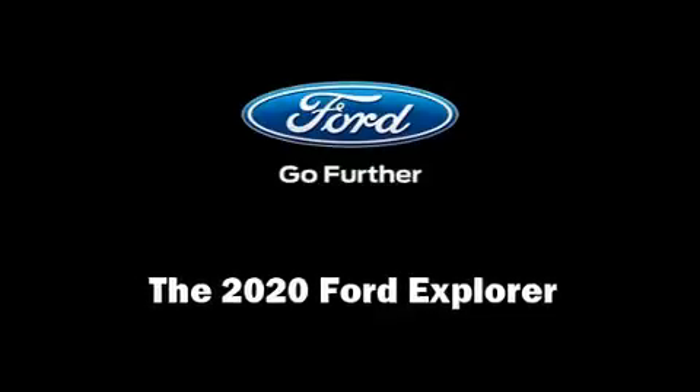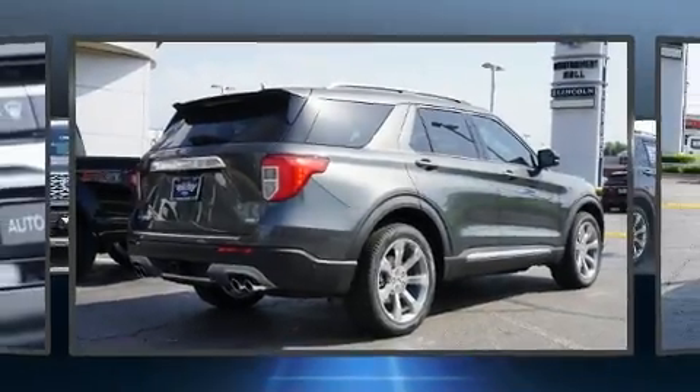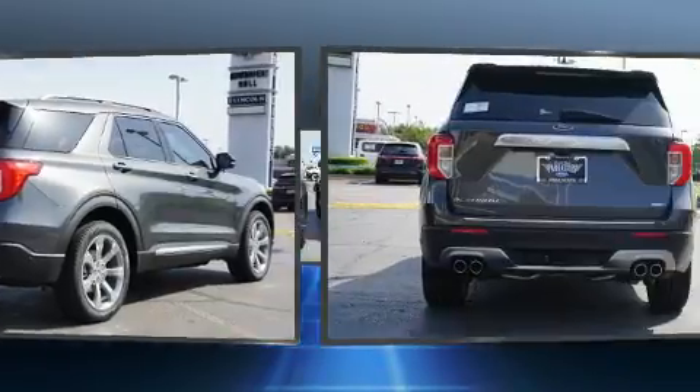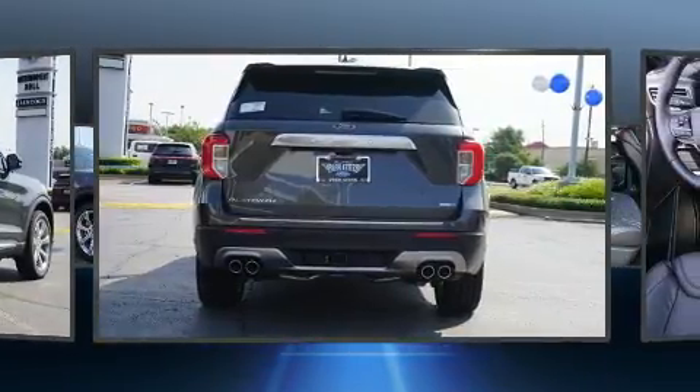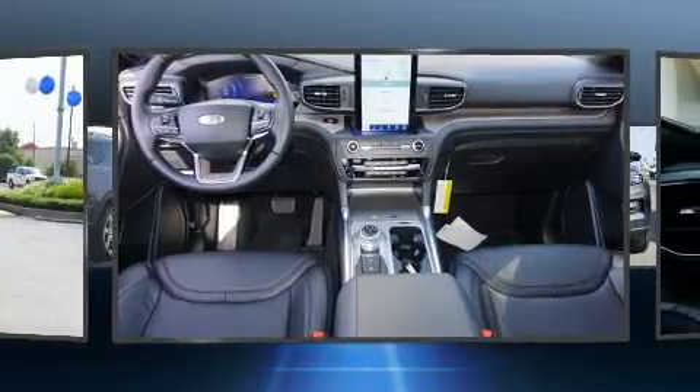Discerning drivers will appreciate the 2020 Ford Explorer. Smooth gear shifts are achieved thanks to the three-liter six-cylinder engine. And for added security, Dynamic Stability Control supplements the drivetrain.